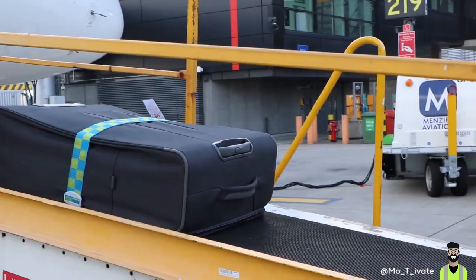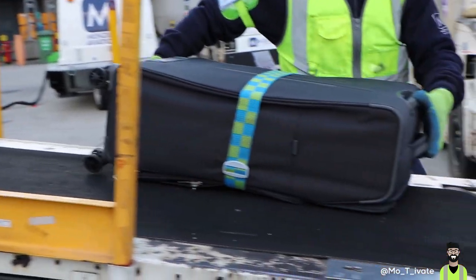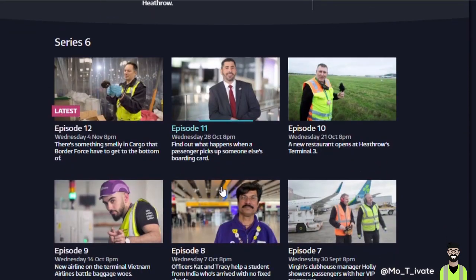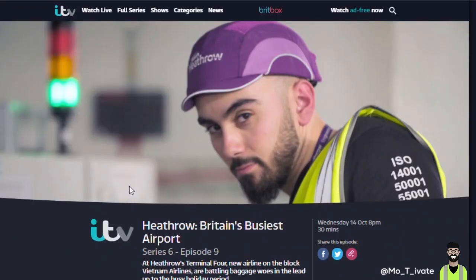As an engineer working at Heathrow Airport, part of my duty and responsibility is to make sure that when you arrive at your destination, your bag makes it too. In this video, I'm going to be taking you through something that I redesigned within the baggage system to make sure less of your holidays end up in disaster. The solution was so good that they decided to show it on ITV, one of the UK's national TV channels, on a programme called Heathrow: Britain's Busiest Airport.